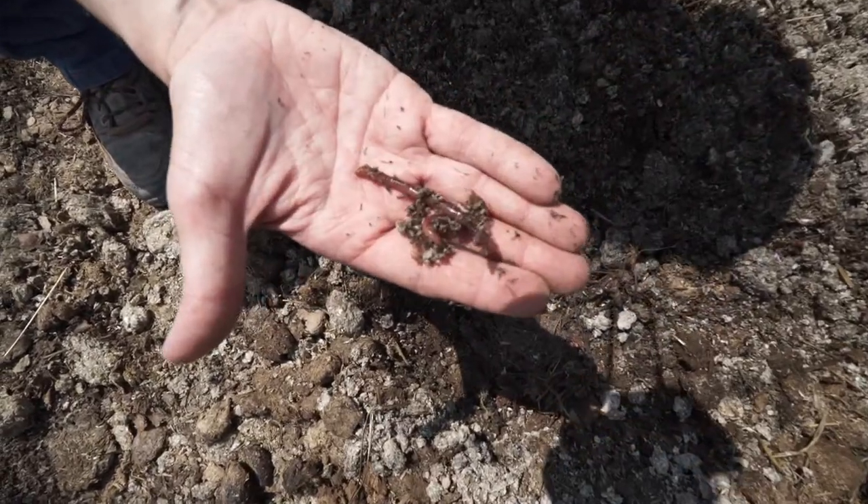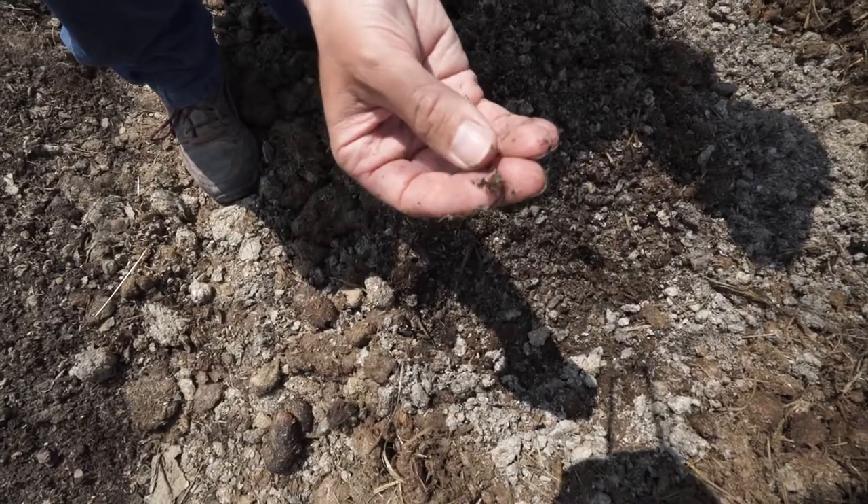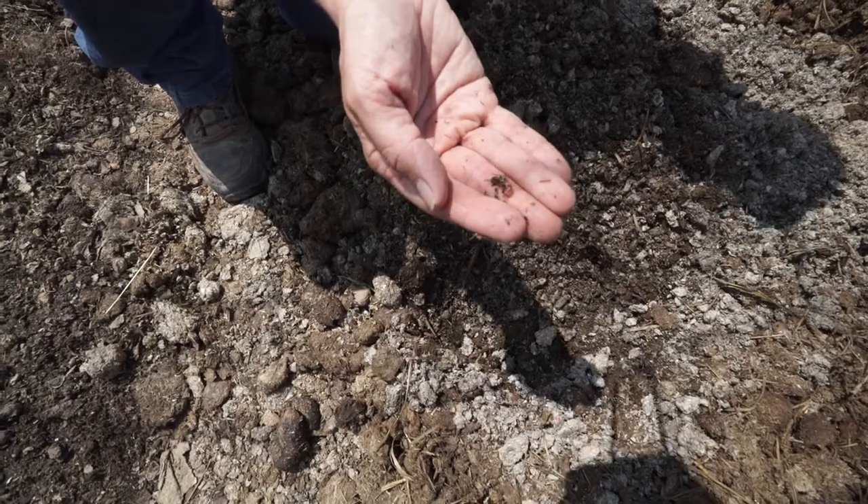There we go — now we hit the spot. There's a nice one there, and there's a baby one. That's always good to see because then you know that they're hatching.